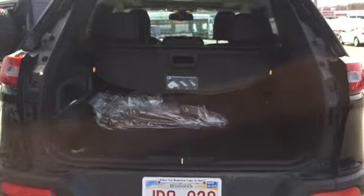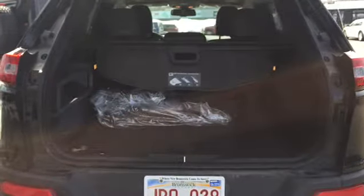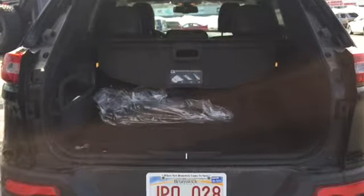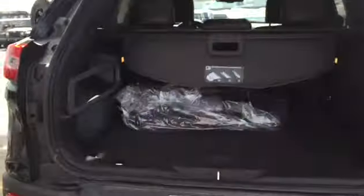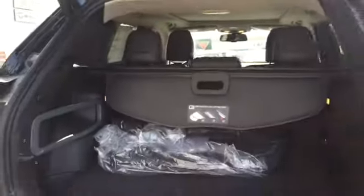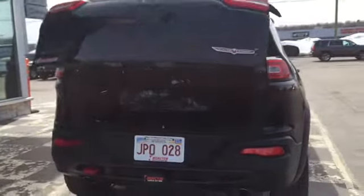Behind that liftgate is a large storage space perfect for any adventurous types. There's a Jeep cargo management system to help with organization, cargo hooks, a cargo net you can apply, and two cargo compartment lamps to light up your storage when needed. You can also expand your storage space simply by folding that split-folding bench. The liftgate is also powered, so when you're ready to lock up shop, simply hit the button to the left of your cargo space and watch the liftgate close automatically.